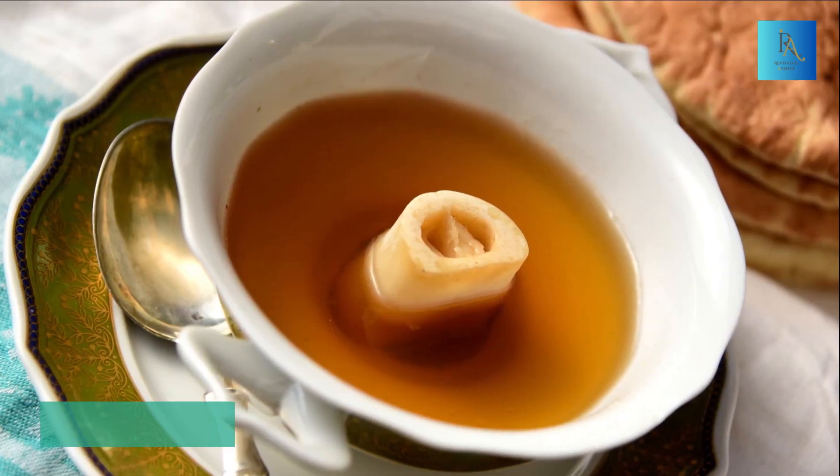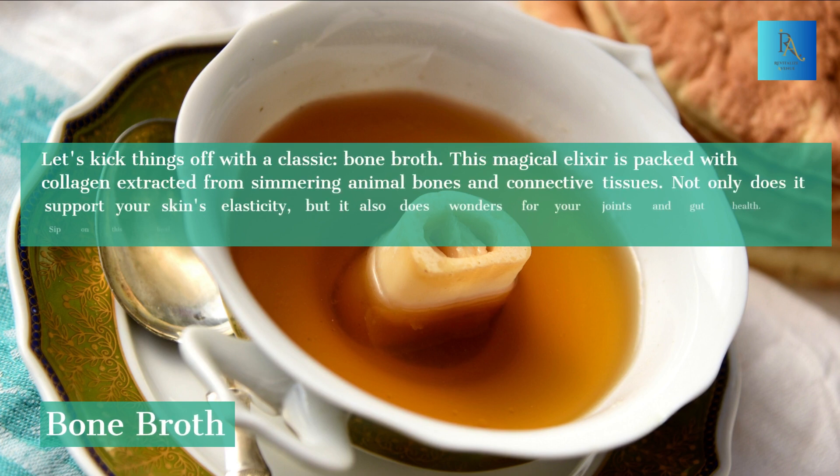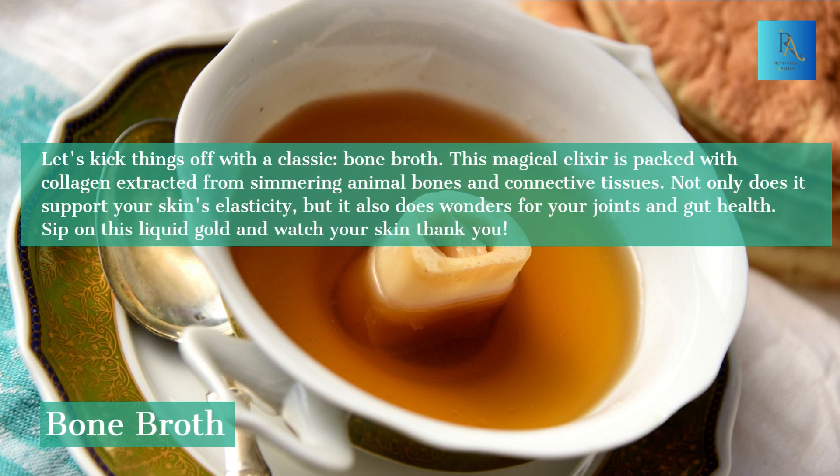1. Bone Broth. Let's kick things off with a classic — bone broth. This magical elixir is packed with collagen extracted from simmering animal bones and connective tissues. Not only does it support your skin's elasticity, but it also does wonders for your joints and gut health. Sip on this liquid gold and watch your skin thank you.